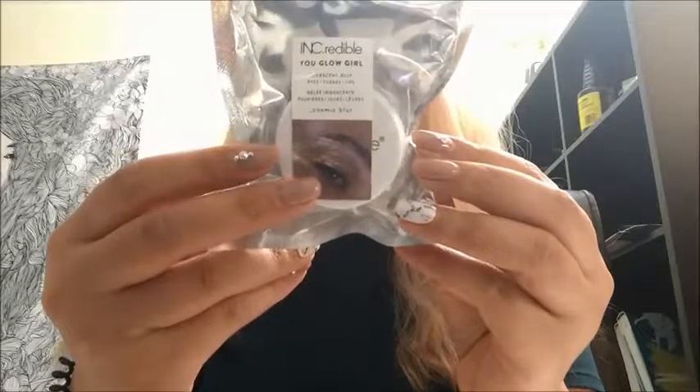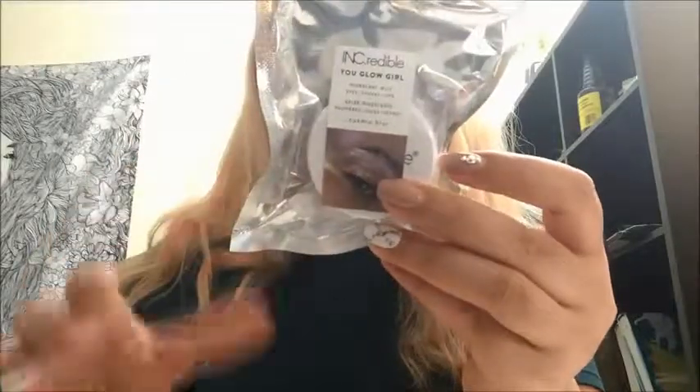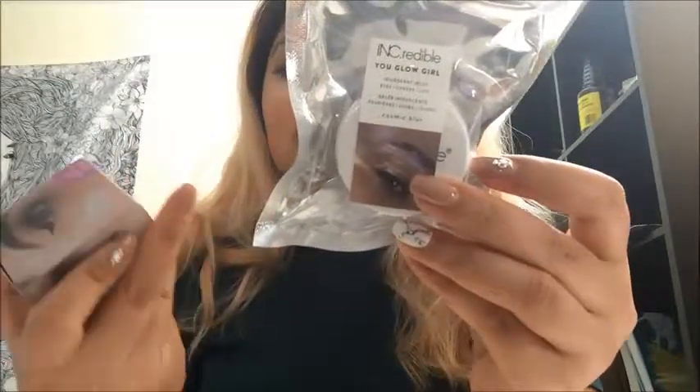I was going to order it online. The net weight of this one is about 14 milliliters. I'm going to be comparing it to the Ink Credible You Blow Girl Iridescent Jelly by Cosmic Blur. This one is about 0.32 ounces and the Tarte is 0.47 ounces. This one retails for $15 whereas the Tarte retails for $23.